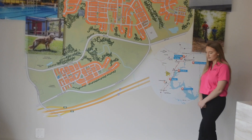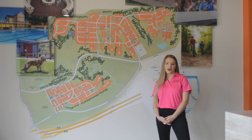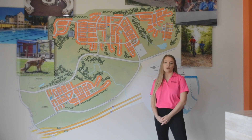What are quick move-ins? Quick move-ins are homes that we have in inventory in the community that are already built and ready to be moved into within 30 days, and you can find those posted on our website.